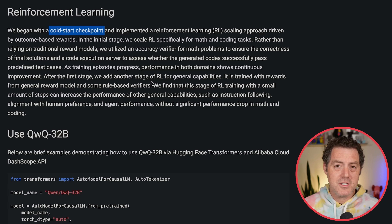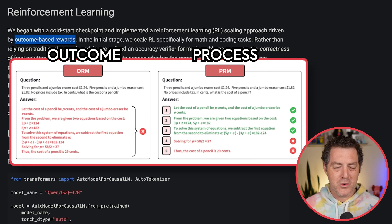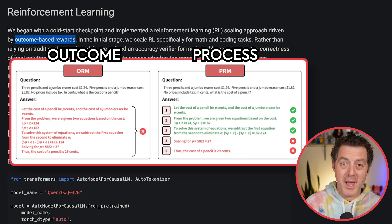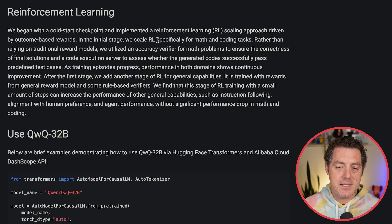So how did they do it? They started with a cold start checkpoint and implemented reinforcement learning with a scaling approach driven by outcome-based rewards. They're using reinforcement learning with verifiable rewards, and the reward is based on the outcome versus the process. With an outcome-based reward model, you are only rewarding the model for the total output — the total solution. Is it right or is it wrong? So if it got nine out of ten steps right and then got the final one wrong, it still gets a negative reward signal. The initial stage scaled RL specifically for math and coding tasks, which is how you elicit thinking behavior, because you can give verifiable feedback.